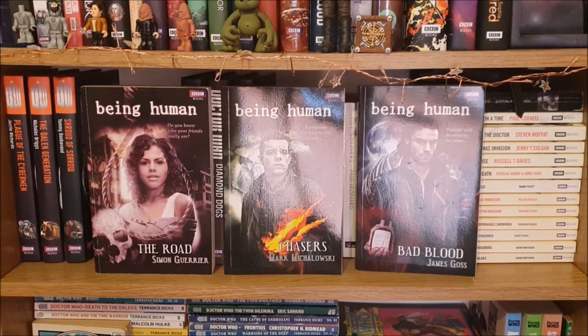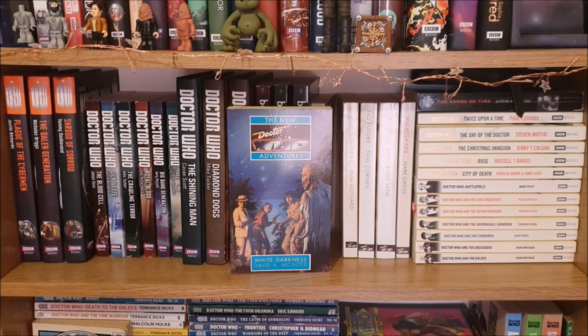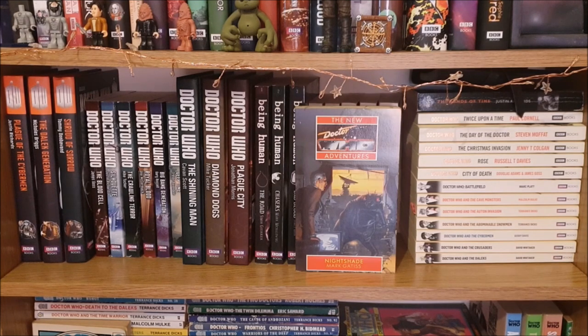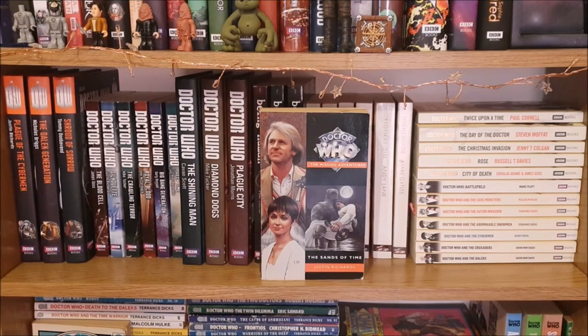Then I have the three Being Human novels which are obviously not Who related but they are awesome books and they're written by the same pool of writers. Then I have my small collection of Virgin New Adventures starting with Love and War, White Darkness, Toy Soldiers, No Future, Original Sin and Nightshade — which I've just realised are not in order but oh well. Then I have this Diary of Impossible Things and The Sands of Time which is one of the Virgin Missing Adventure novels.